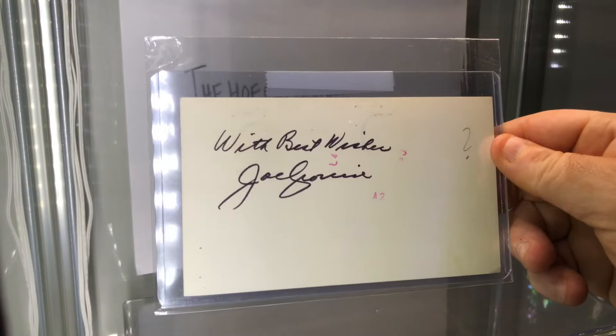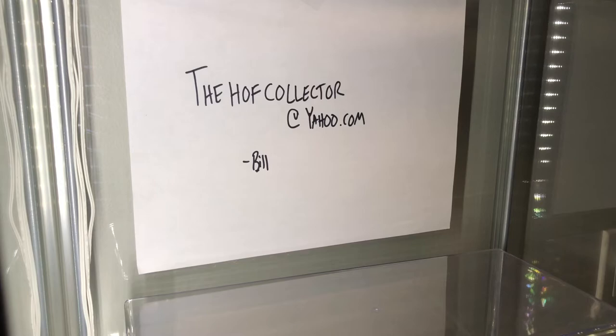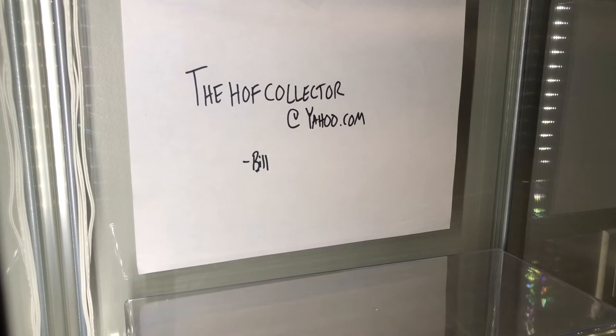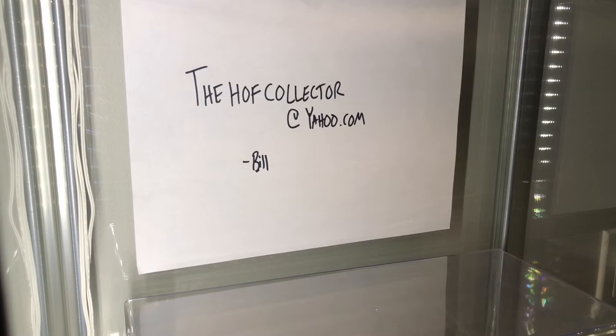Here are some government postcards that are a little later - nonetheless just as awesome. Joe Cronin, Hall of Famer, postmarked 1978. Here is another one - Ed Roush, Hall of Famer, government postcard, not just an index autograph, postmarked 78. Same thing - Lloyd Waner, brother to Paul Waner, another Hall of Famer, postmarked 78. Also the same person - Jesse Haines, Hall of Famer, government postcard, check that out, 78.